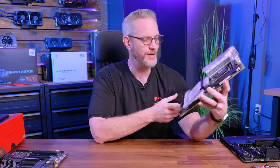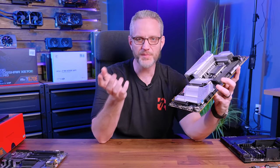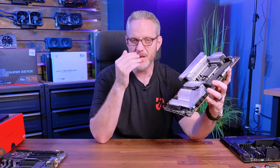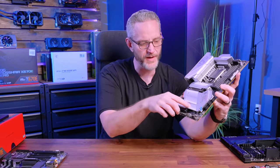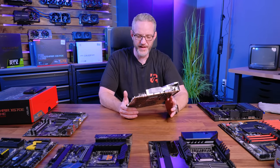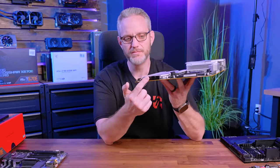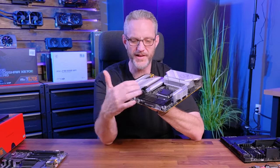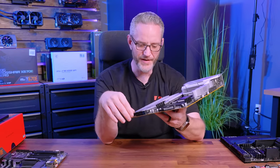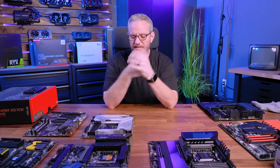The MSI MPG Edge doesn't have a Q-code readout, an OLED screen, or anything flashy. It does have covers down here, and most motherboards these days will have at least three M.2 slots — probably two under here and one elsewhere. This is a $299 motherboard. I bought two of these on Amazon for builds. I went with the MSI brand specifically because I was having so many issues with ASUS boards lately. It's got plenty of SATA, USB-C, USB 3.0, a 24-pin header, four RAM slots, plenty of fan headers, ARGB headers, 12-volt RGB headers, and it'll support up to a 13900K with overclocking. It's perfectly fine.